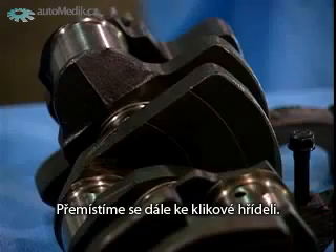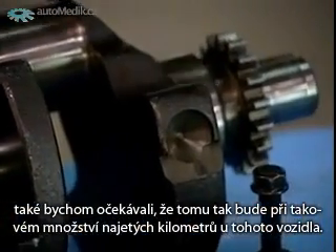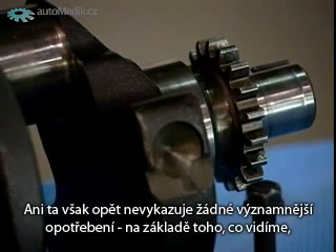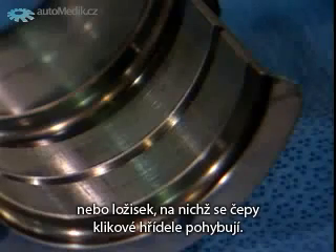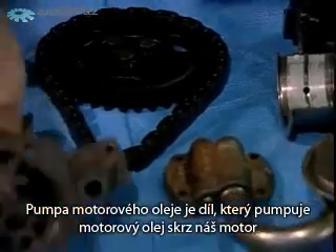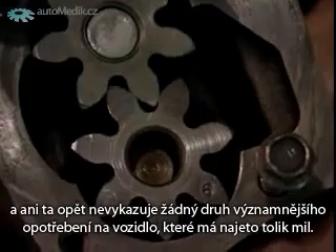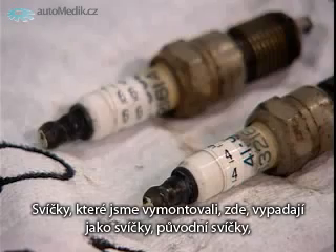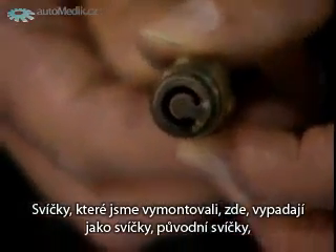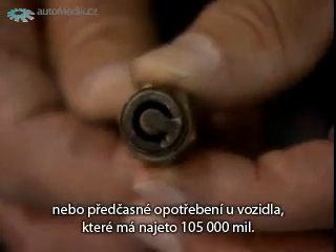We move down to our crankshaft. For 105,000 miles it does show some wear — we would expect that with this mileage. However, it does not show any significant wear based on visual inspection, for either the crankshaft journals or the bearings the journals ride on. Our engine oil pump — the part that pumps engine oil throughout the engine — again shows no type of significant wear for a vehicle with this mileage. The spark plugs removed look like the original spark plugs from the engine, showing no added or premature wear for 105,000 miles.